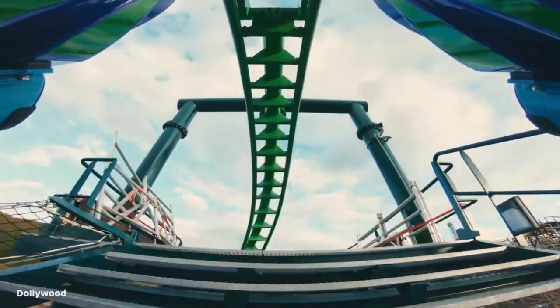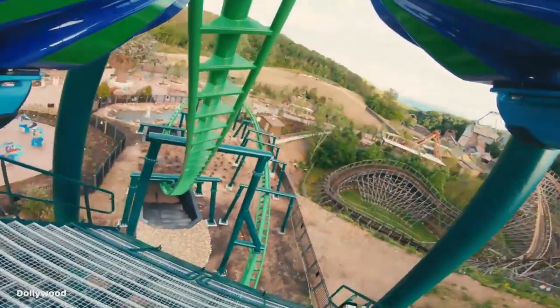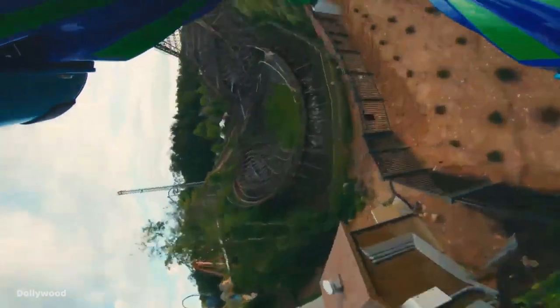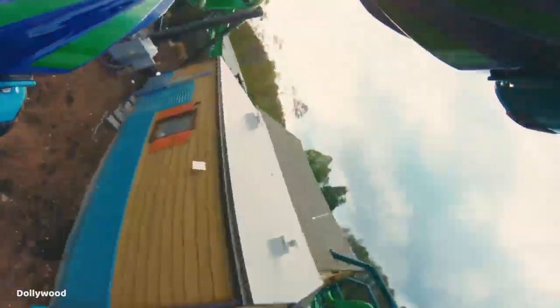You depart the station and take a turn to the left and rise up the 63-foot tall lift hill. You immediately hit a 65-foot drop into an underground tunnel, reaching a top speed of 47 miles per hour. You then go through a really steep overbanked turn to the right with some nice whip, followed by a small bend to the right.